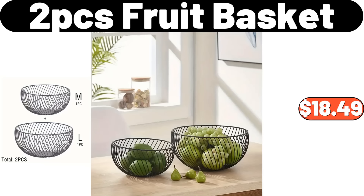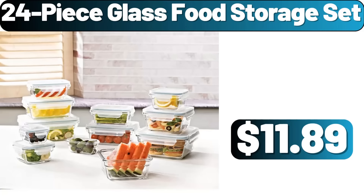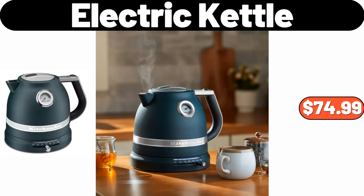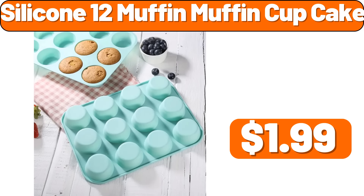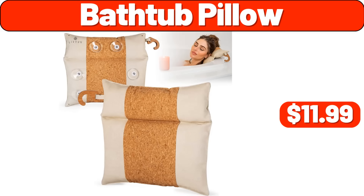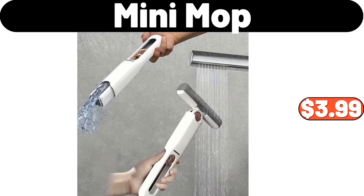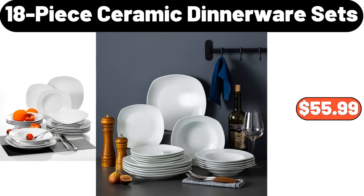Air-Tight Food Storage Containers with Lids, $21.99. Circular Edge Table with Fabric Storage Basket, $45.99. 2-Pcs Fruit Basket, $18.49. Vacuum Cleaner, $13.99. 24-Piece Glass Food Storage Set, $11.89. Ninja Foodi Possible Cooker, $69.99. Electric Kettle, $74.99. 3-Pcs Storage Basket, $13.89. Silicone 12-Muffin Cup Cake, $1.99. Bathtub Pillow, $11.99. Small Tree Home Decoration, $2.68. Mini Mop, $3.99.